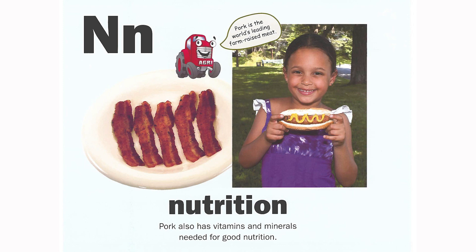N is for nutrition. Pork also has vitamins and minerals needed for good nutrition. Pork is the world's leading farm-raised meat.